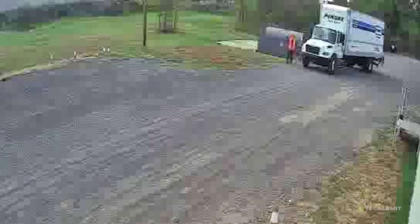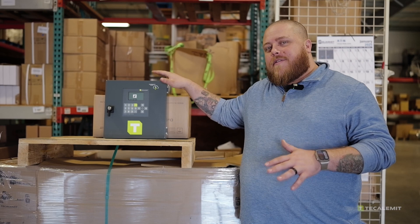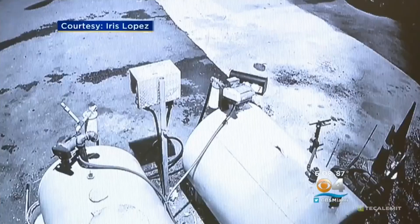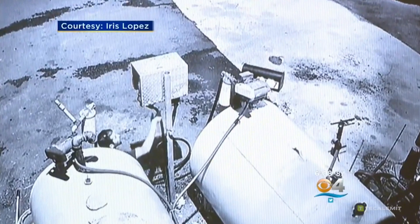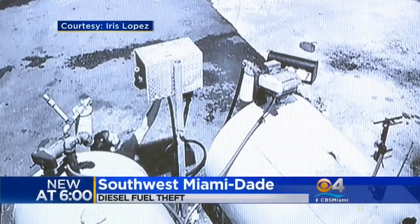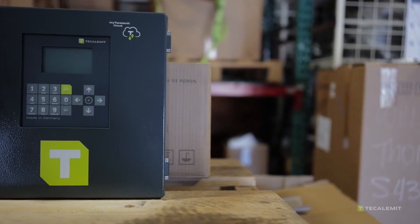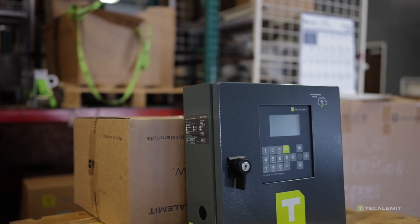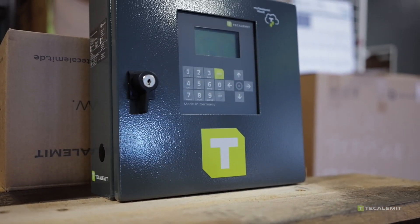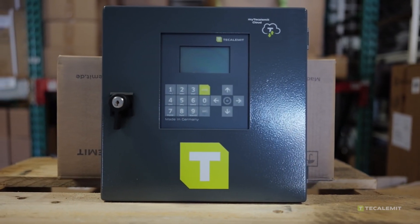This is a video of thieves trying to steal a jobber's fuel. And this is the Wonderbox Gen 3 paired with My2Caliment Cloud that helps stop those thieves. Fuel theft is a growing problem for jobbers and businesses everywhere — every stolen gallon chips away at profits and disrupts operations. But what if you had a solution that not only helped prevent theft, but also gave you complete control over your fuel? That's where the Wonderbox Gen 3 and My2Caliment come in.